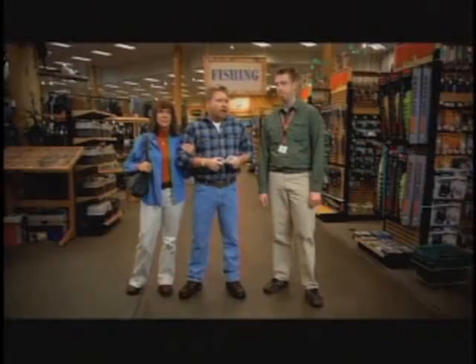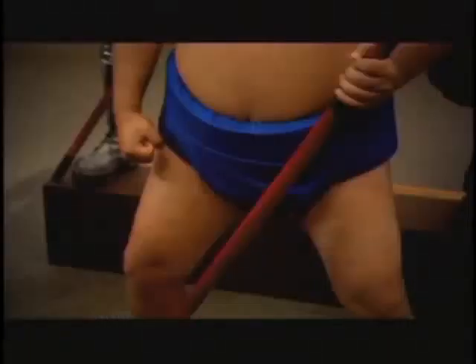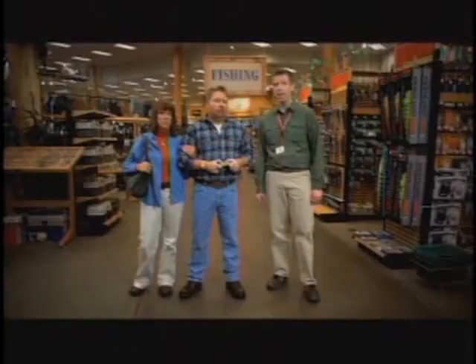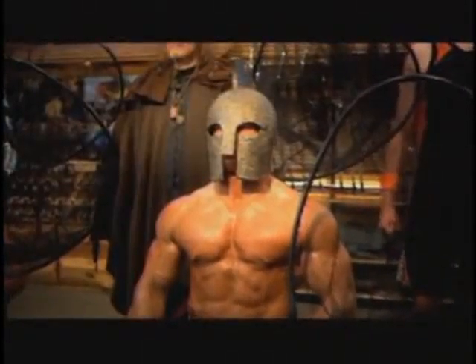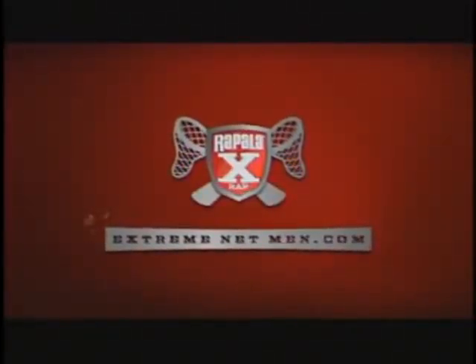Which one are you thinking about? I can't decide between Sumo and Gladiator. Well, Sumo has incredible balance thanks to his low center of gravity. Although you can't go wrong with Gladiator — no one is braver or stronger than he is. I think you should choose Gladiator. I'll take Sumo. Rapala Extreme Action X-Rap. Extreme net men sold separately.